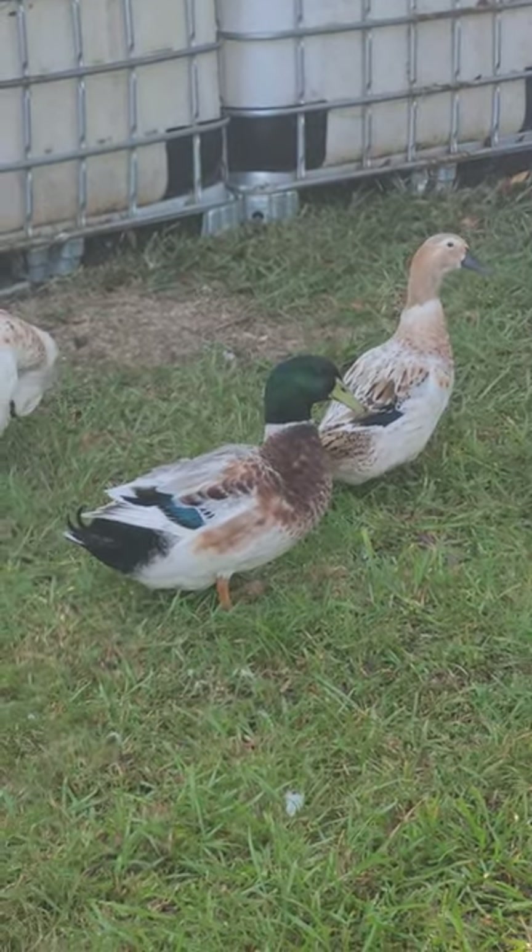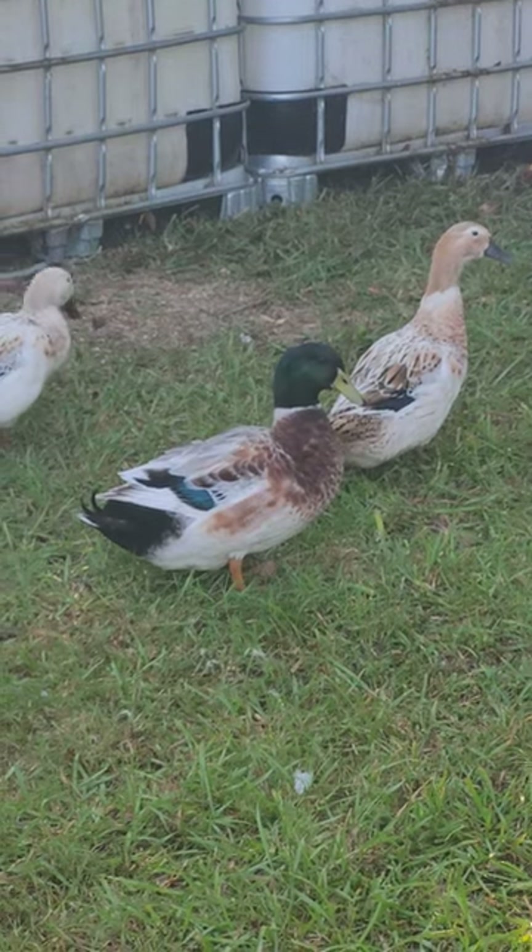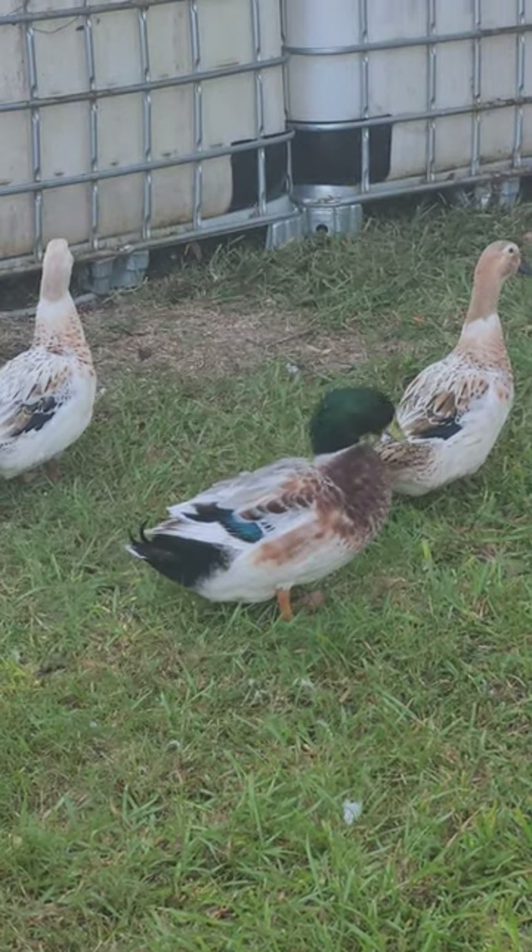I just love them — as far as the backyard flock goes, they're wonderful ducks.